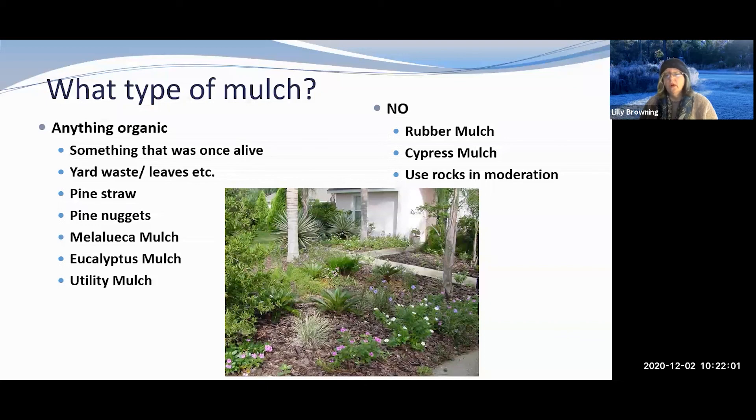Rocks are wonderful things — I love rocks — but you don't want to use them as an entire mulch system. That might work up north, but down here we want to add organic material back to our sandy soil. Rocks also gather a lot of heat in summer. Use rocks in moderation and decoratively, not as a primary mulch replacement.